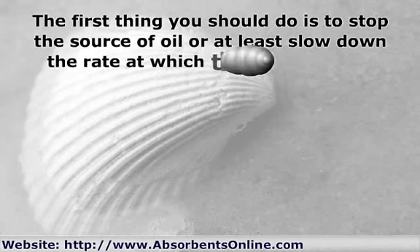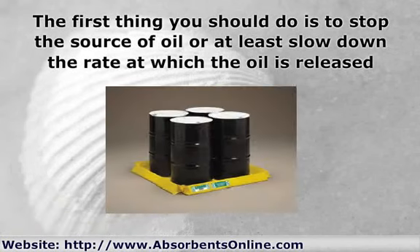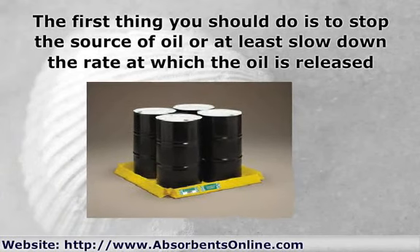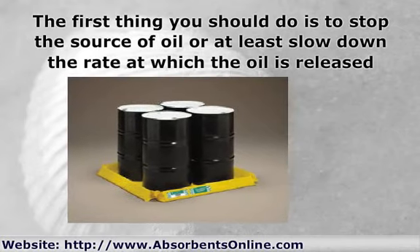Step 1: Control. The first thing you should do is stop the source of oil, or at least slow down the rate at which the oil is released. If there's a shut-off valve, shut it off. If a drum has been turned over, turn it right side up. If there's a hole, plug it.